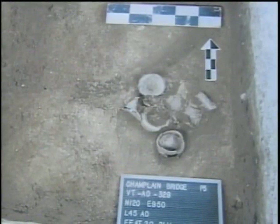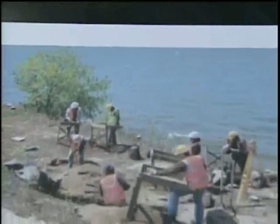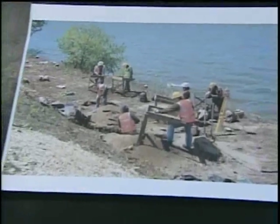The crew also found artifacts left over from one of the very first potters in the state, Moses Bradley — even manufacturing scraps of clay that actually have his fingerprints on them. So a very exciting look into the early industry of colonial Vermont.